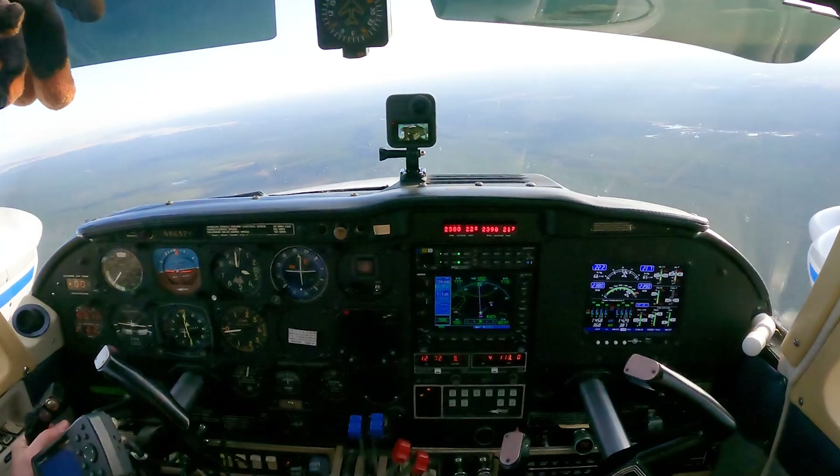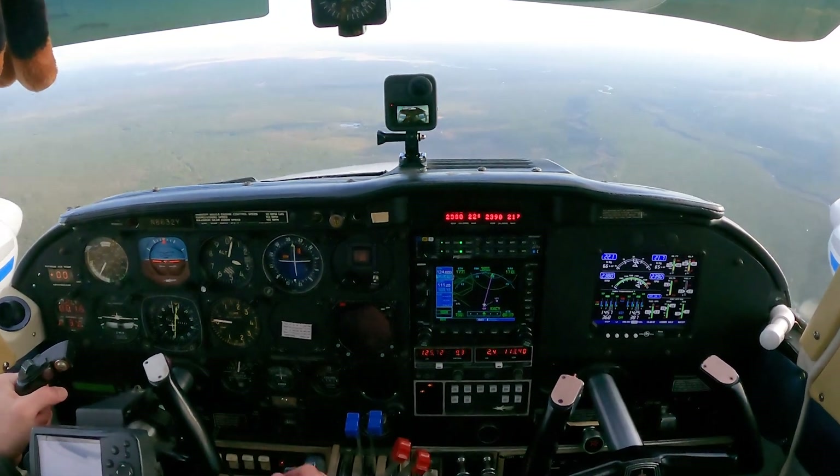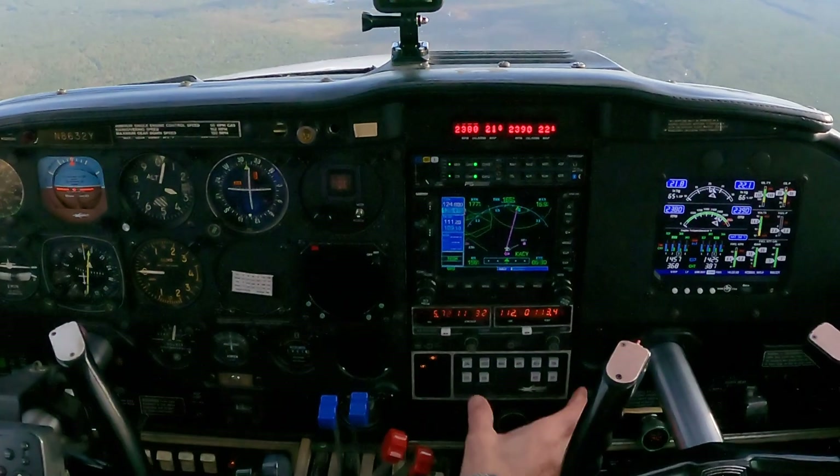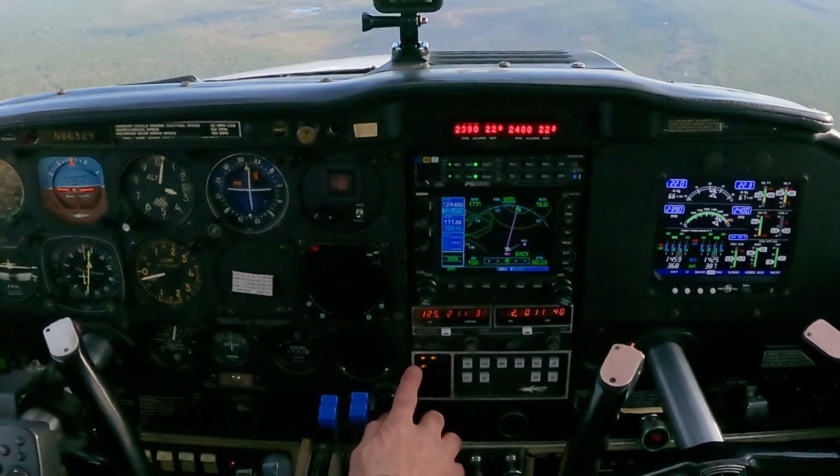We're going to look at some autopilot functions. I did not have that aircraft autopilot — turn it on. I always like to keep my heading bug where I'm going. I hit on. You'll see I get a little AP annunciation.